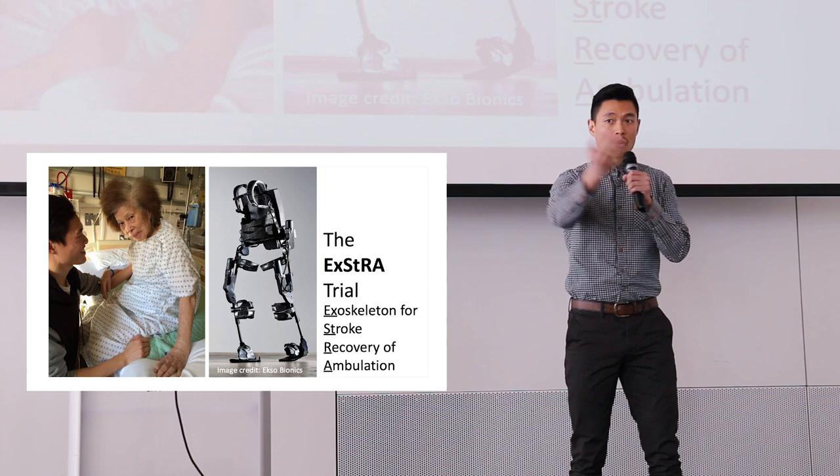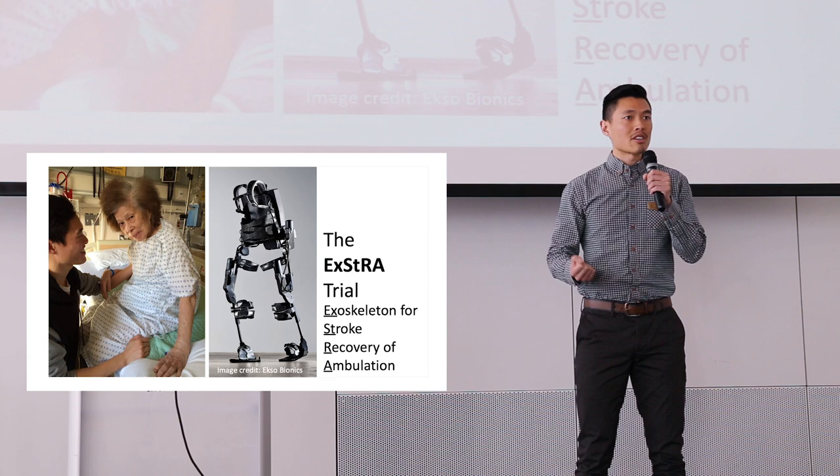One in five adults will experience a stroke in their lifetime, meaning you or someone you know will be affected by such consequences of stroke.